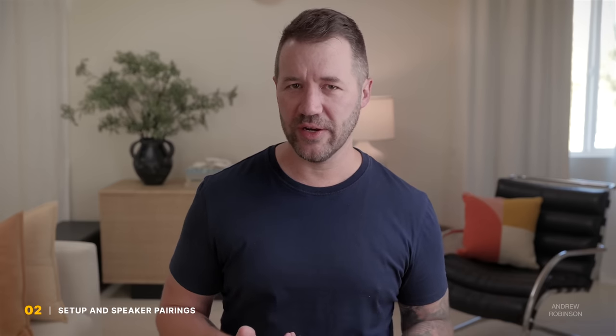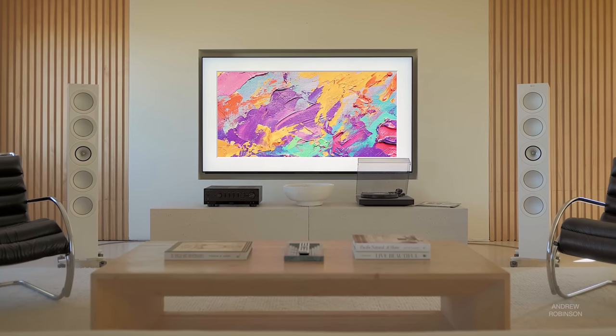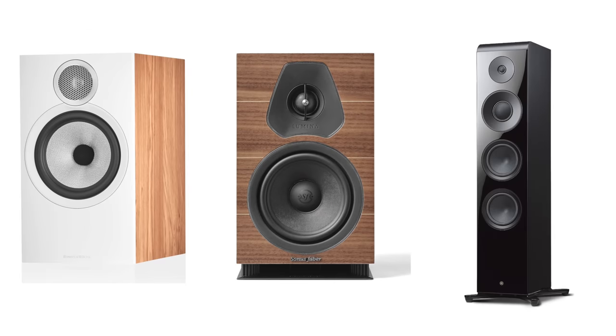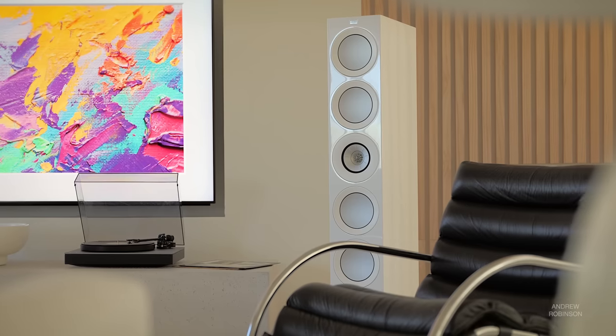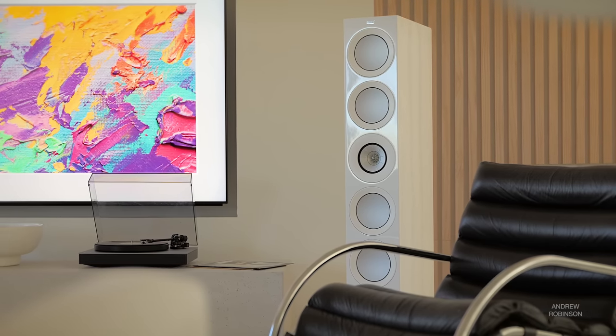Whenever you're evaluating an amplifier, you really want to limit your variables. So when I realized the 1000A was more than capable of driving the 4-ohm load of the R11 Meta Tower speakers, I stuck with the KEFs over other speakers like the BMW 606 S3 bookshelves, Sonus Faber Lumina 2s, and even Yamaha's own towers. The KEFs are pretty neutral speakers, so any change to their overall tonality becomes really easy to discern.